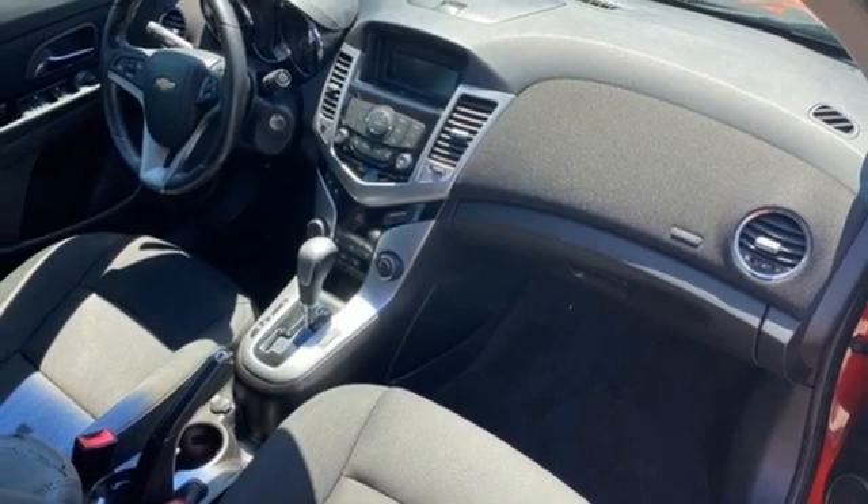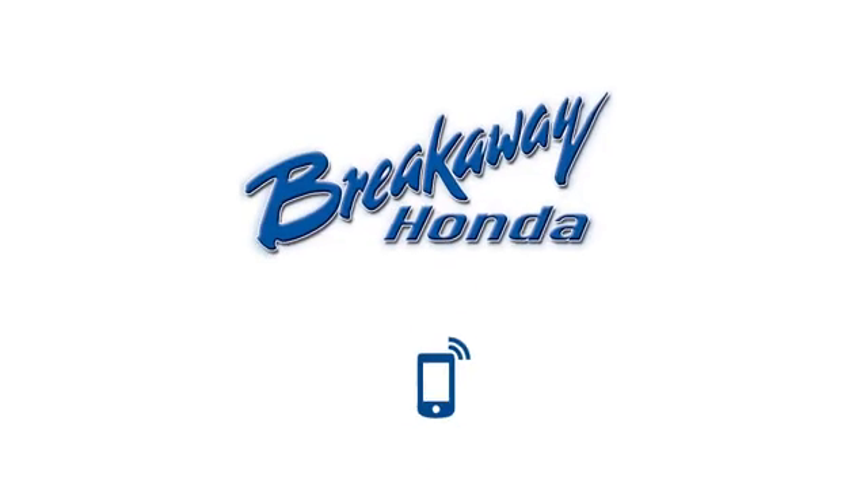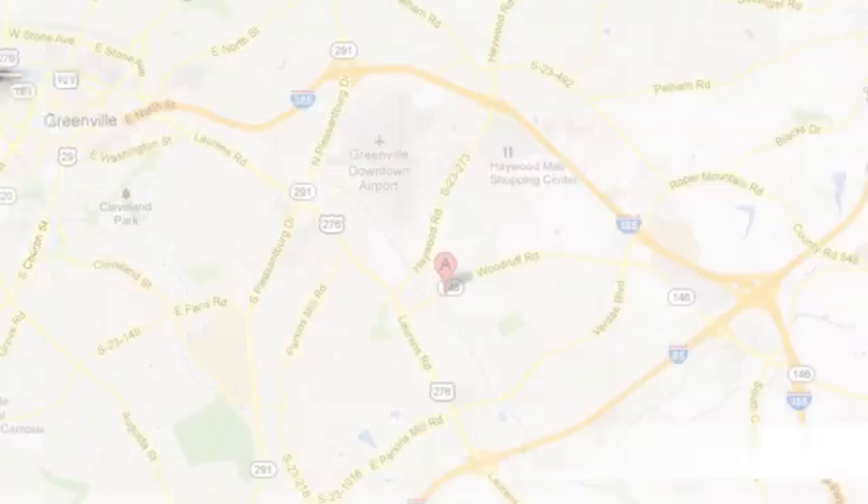Performance. Value. Durability. Chevy. Stop in for a test drive and make it yours today. Call, click, or stop in today.